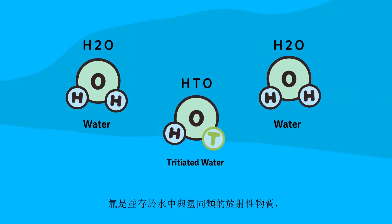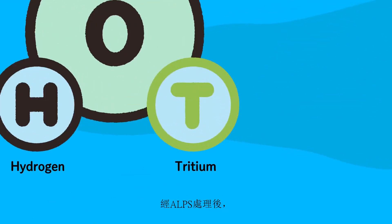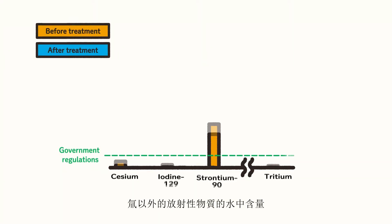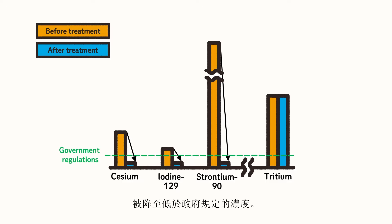Tritium, a radioactive material that exists as water and a relative of hydrogen, will remain after treatment with ALPS. But other radioactive materials can be removed to concentrations below the government regulations.